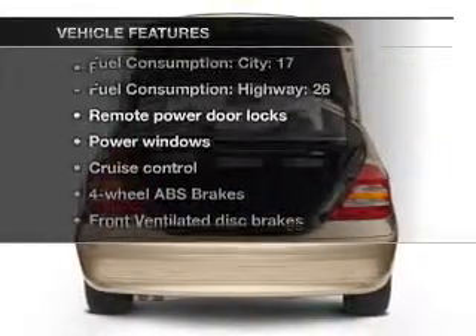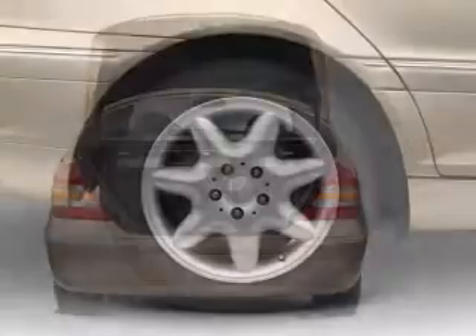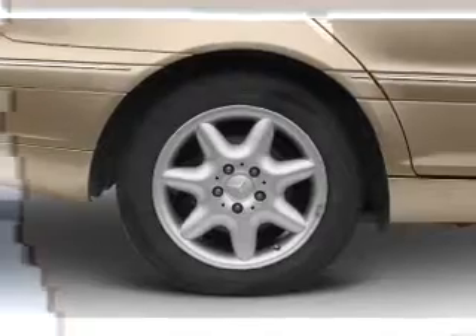Enjoy these notable features that are included in this vehicle: leather seats, power door locks, power windows, cruise control and AM-FM stereo, power mirrors, and an alarm system.